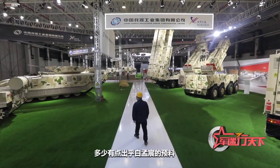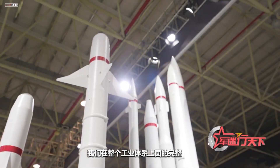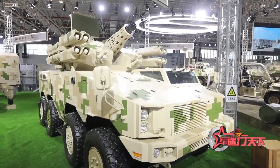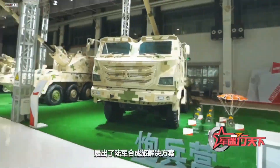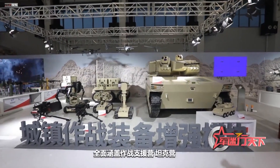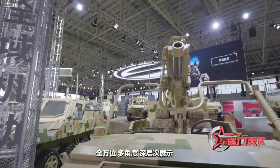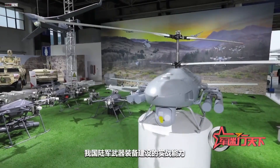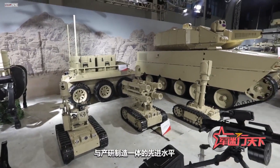The Ground Weapons Exhibition Area grandly launched the Army Synthetic Brigade. The Army Combined Brigade Solution was presented for the first time at the International Defense Exhibition in this airshow. It exhibits comprehensive coverage of Combat Support Battalion, Tank Battalion, Mechanized Battalion, Drone Battalion, etc., showing all-round and multi-angle in-depth demonstration of the actual combat capabilities of the Chinese Army's weapons and equipment construction, the cutting-edge technology, and the advanced level of integration of production, research and manufacturing.